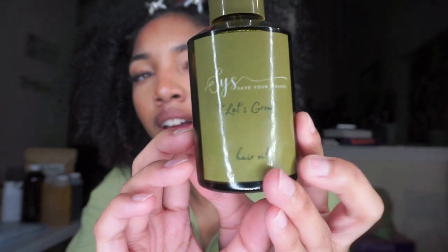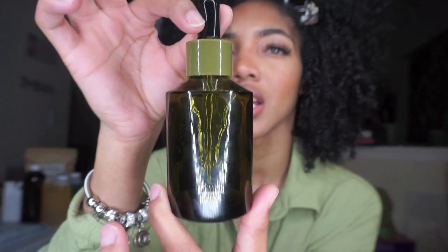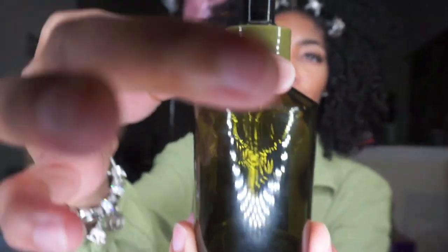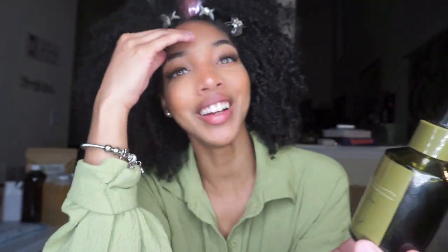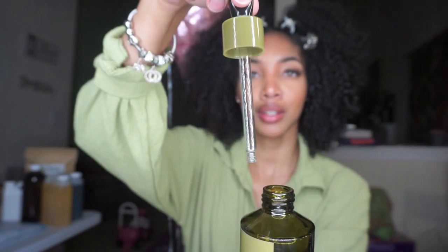I just spent so much time unpacking all of these bottles, disinfecting them, and organizing them. This is how my label looks for my bottle. My bottle is like a green amber glass with an olive green knob and a black squeezy dropper part. It's a pretty big bottle, and there's the dropper.